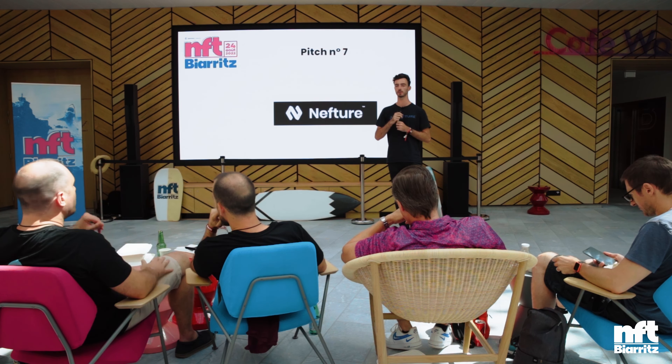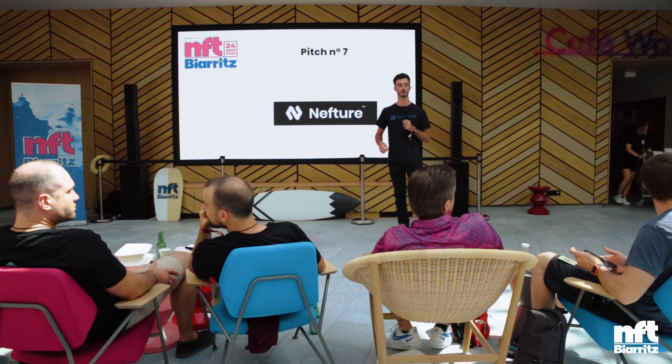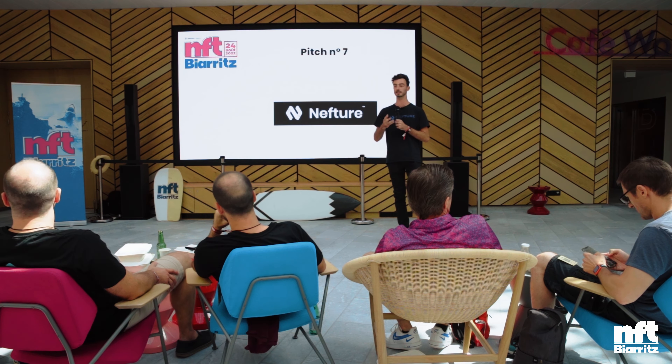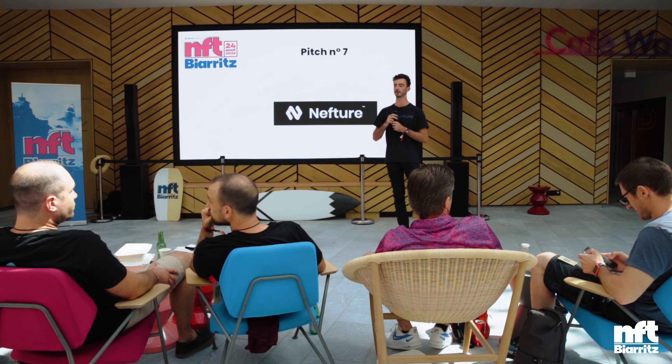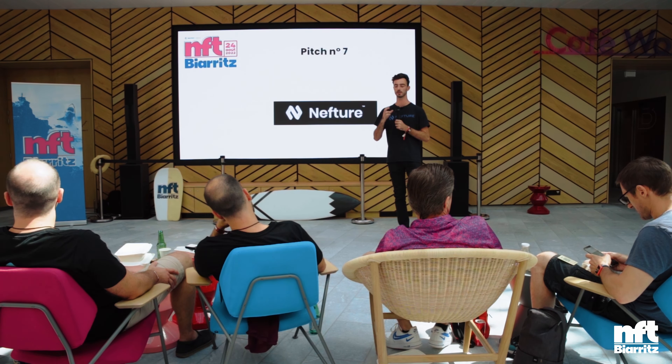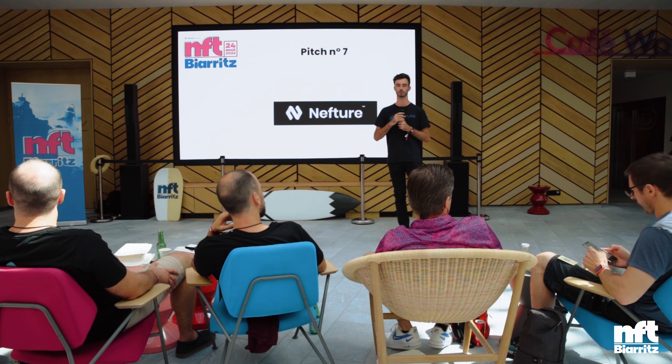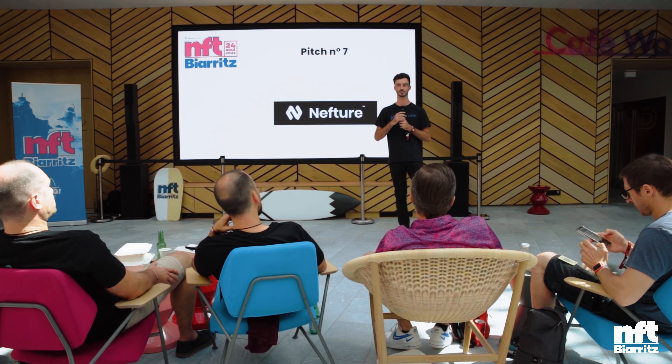So if you're interested, I have my booth over there and I created a little workshop where you basically get scammed on Testnet. I created it so you can see live what to look for and how to prevent yourself from falling into scams. Thank you very much.